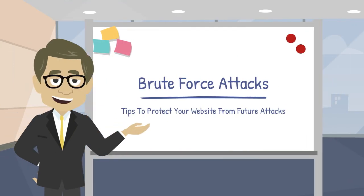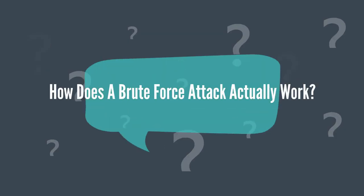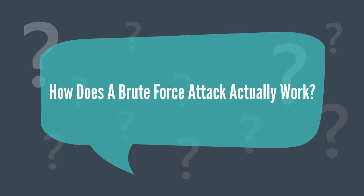In this video, we'll go into more detail about brute force attacks and provide tips to protect your website from future attacks. So, how does a brute force attack actually work?